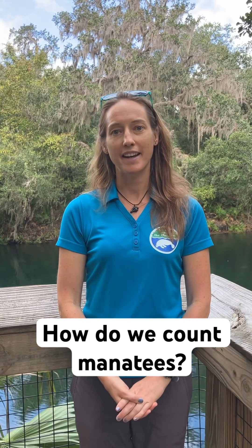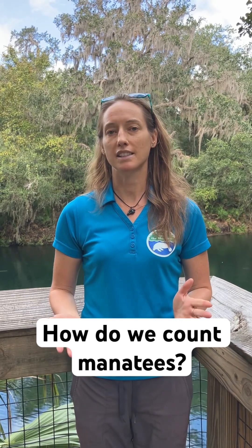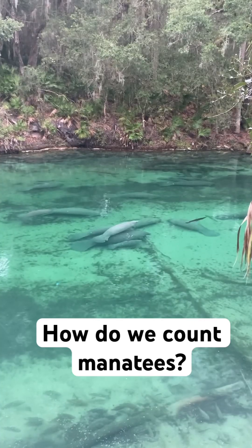Hi, I'm Cora with Save the Manatee Club and we are here at Blue Spring State Park. Many people ask us how do we count the manatees here in the wintertime?